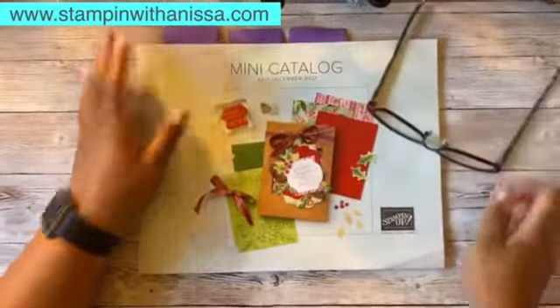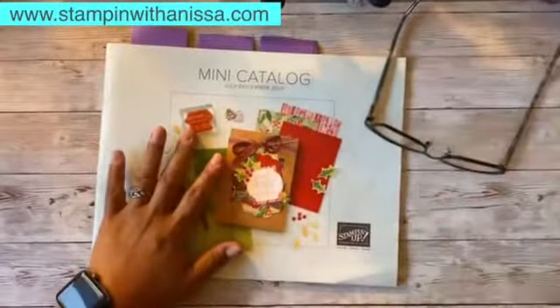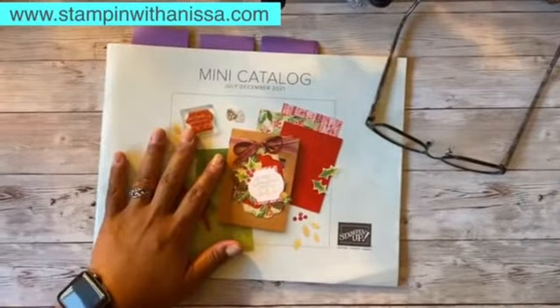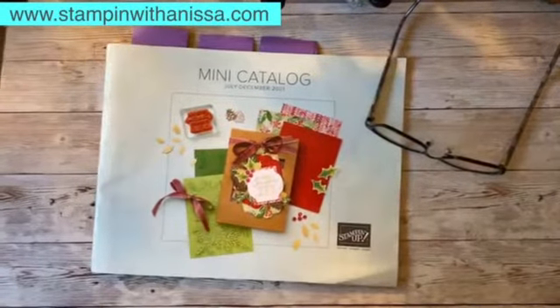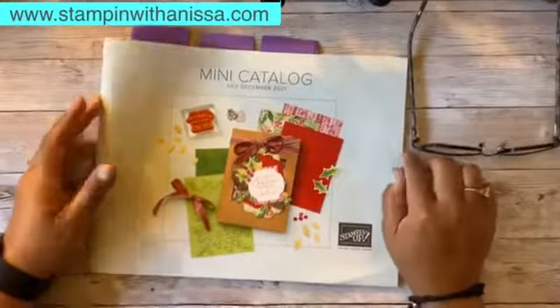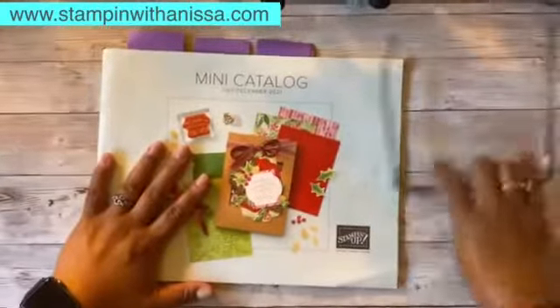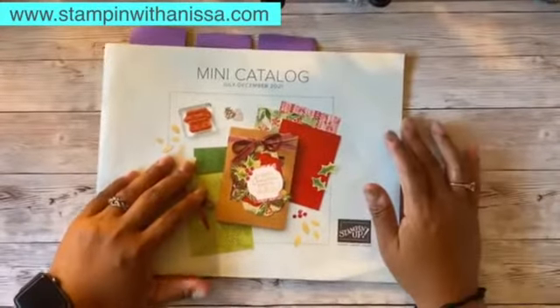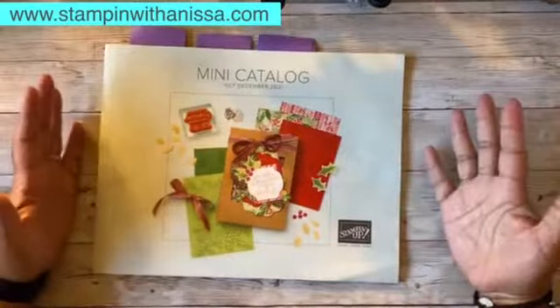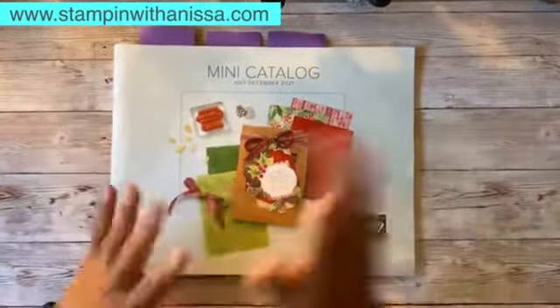Hi everyone! I know it's an unexpected Facebook Live and I just wanted to sign in really quick because I am so excited — now I can show you what's on the mini catalog. Today's the day where you can go ahead and view everything that I've been showing you some of the products in the mini catalog.